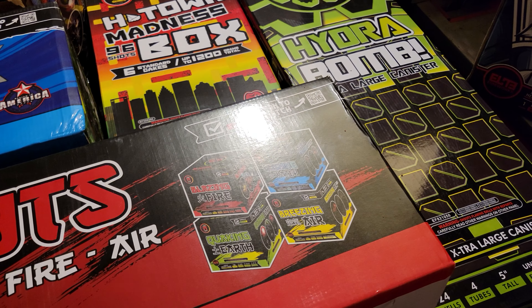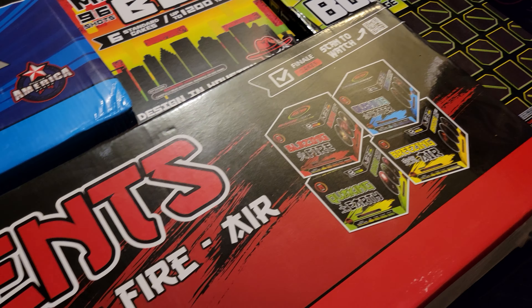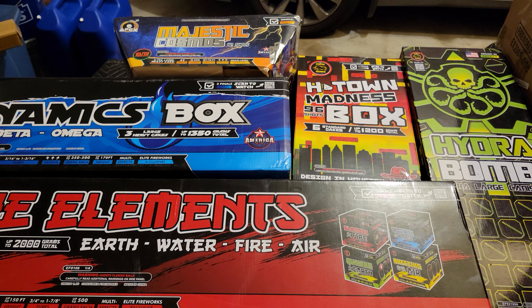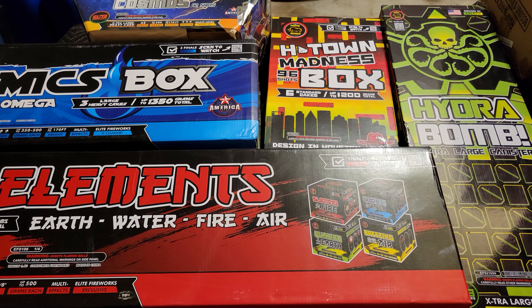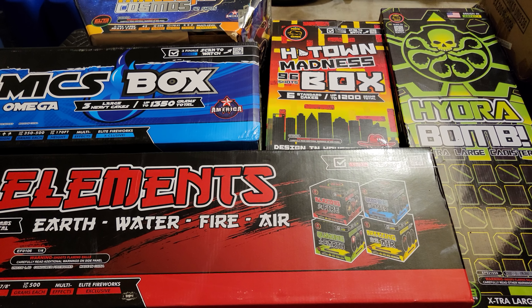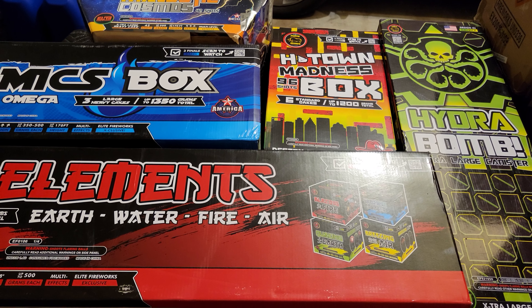What's up guys, JG Pyro here. Just a quick preview video of some upcoming content. I got a bunch of products from Elite Fireworks of Houston. They also have a location in New Hampshire and will soon have a wholesale site up, shipping nationwide to all states eligible to receive fireworks through wholesale shipping.